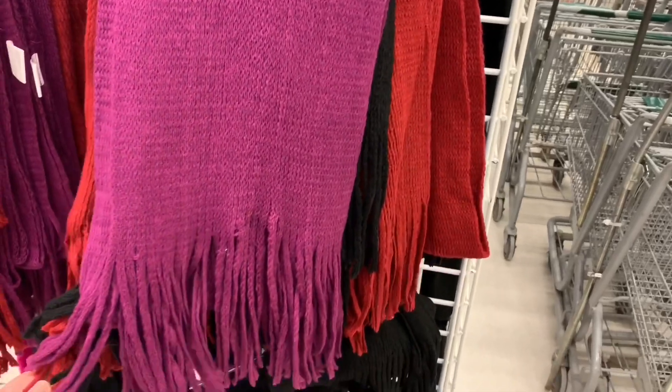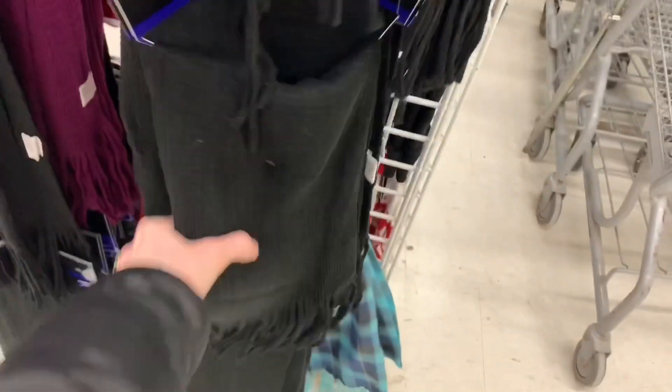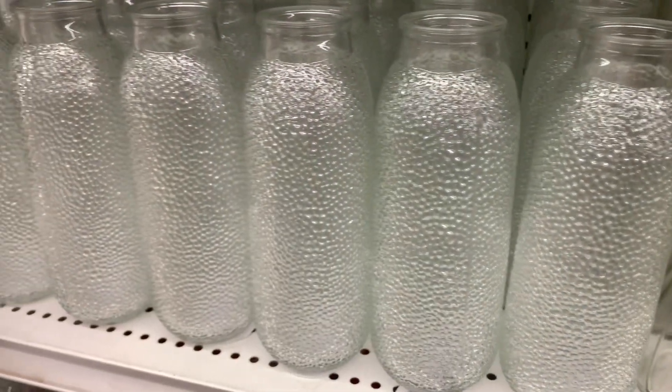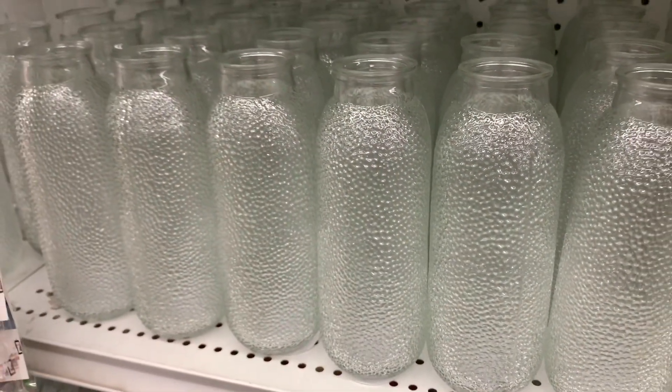I think I did show these in my last shop with me, but I wanted to show them again because these fringe scarves are beautiful — the quality on the material is really well done.